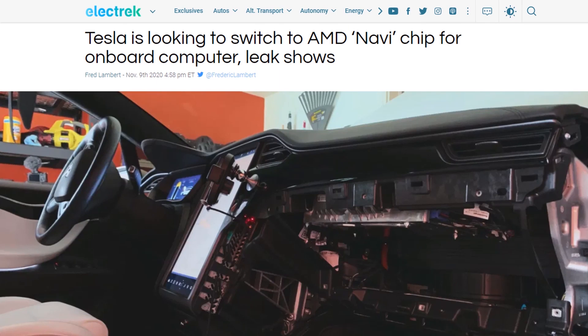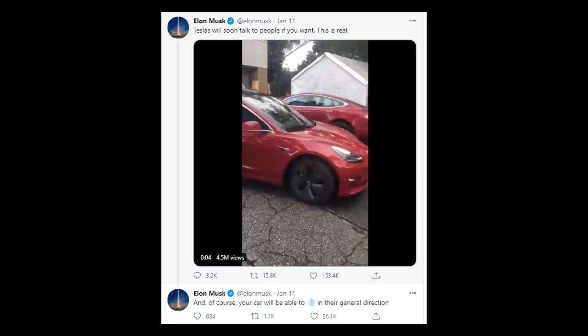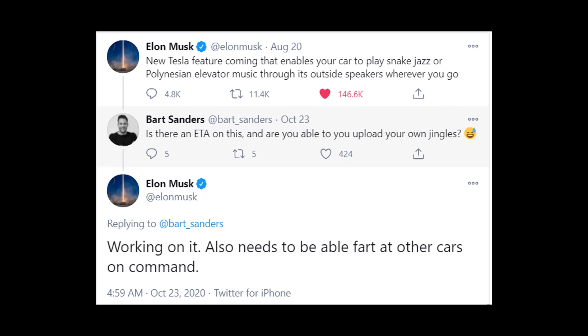I believe Tesla will add a lot of games and media features to version 11, supported by the fact that, as Electrek reported, Tesla is looking to switch to an AMD Navi chip for its onboard computer. The new AMD Navi 23 chip could greatly improve gaming and media in the infotainment system. Elon also likes to have fun — he mentioned on Twitter that Teslas will soon be able to talk to people, fart in their general direction, and play snake jazz or Polynesian elevator music through outside speakers.